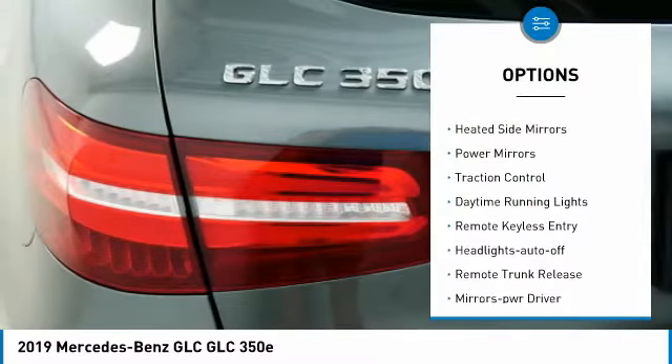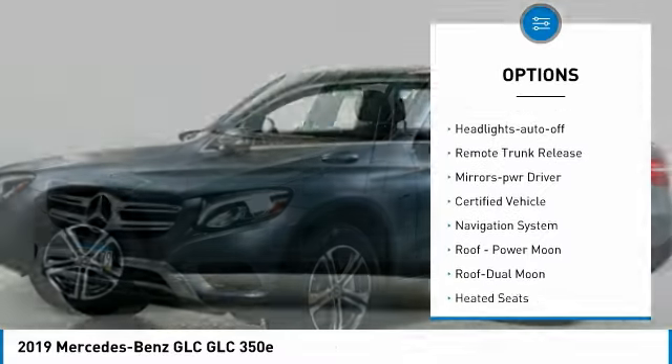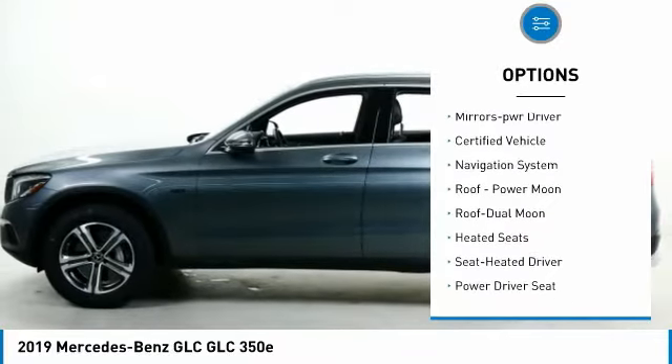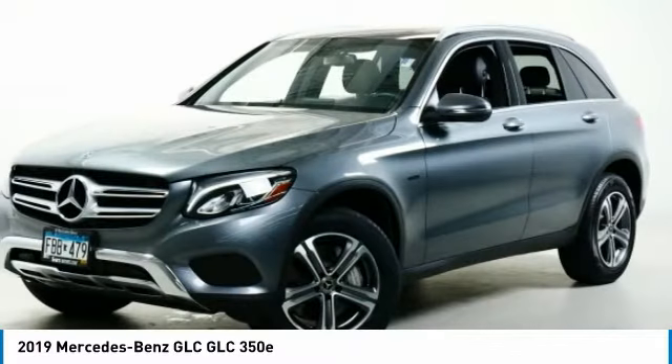All-wheel drive, aluminum wheels, heated side mirrors, power mirrors, traction control, daytime running lights, remote keyless entry, headlights auto-off, remote trunk release, mirror memory.